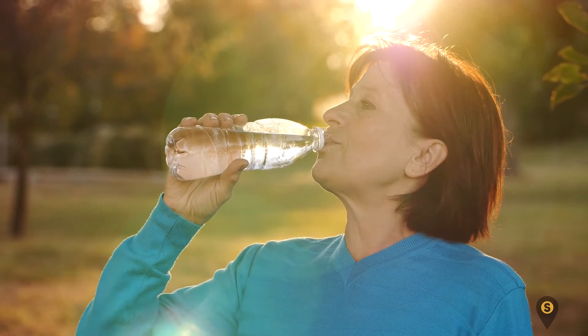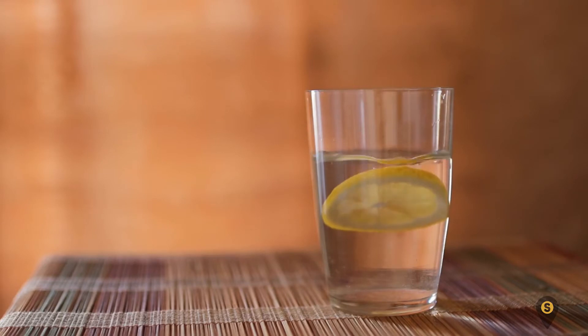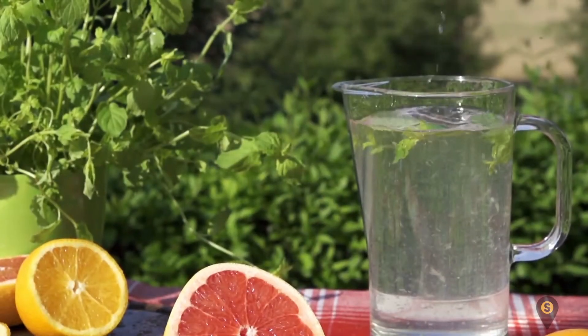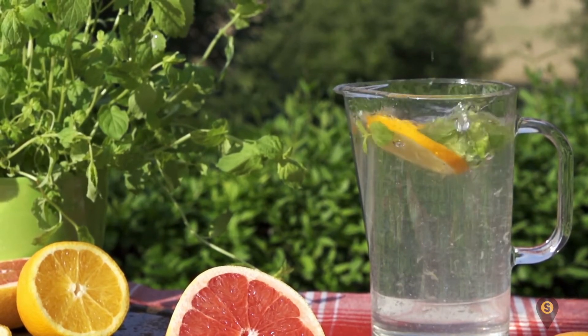And if plain water isn't your favorite thing to take, you can create some variety by infusing it with some slices of lemon or a lime. You can also add sprigs of flavorful herbs that suit your taste buds.